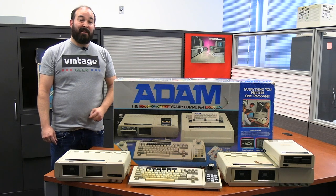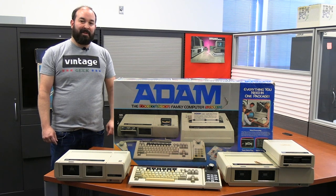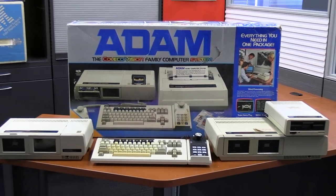If there's one thing I can truly appreciate, it's a good underdog story when it comes to vintage computing. And boy, have we got one for you today with the Coleco Atom.